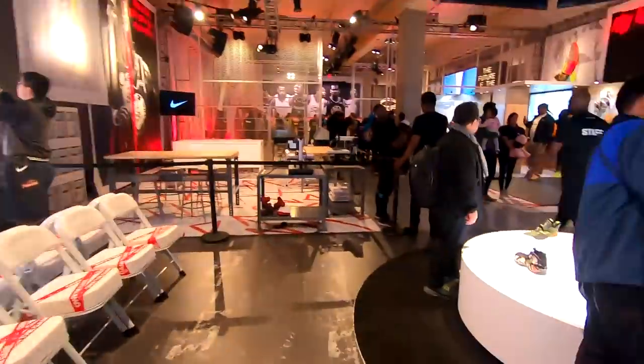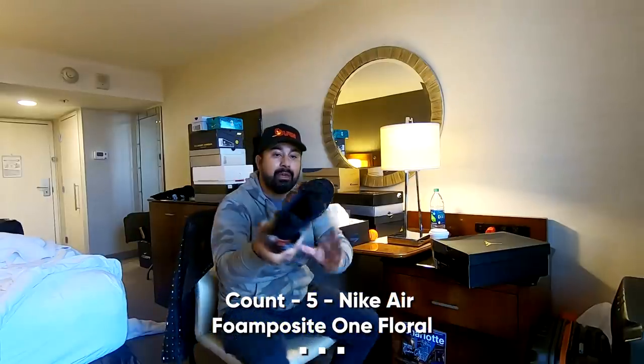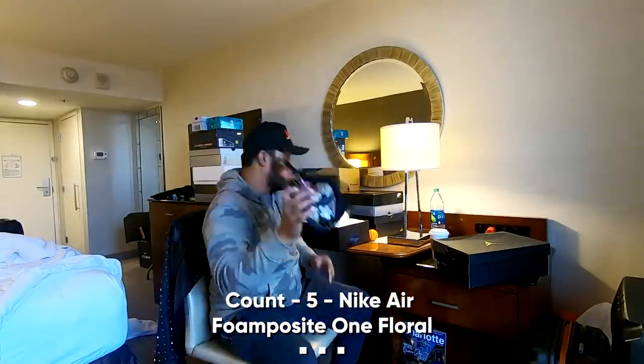Foam Posites — these are special. Why are they special? I'm gonna do a video, an unboxing video, a detailed video of Foam Posites, and I'm gonna talk about these babies. I love them. Look at these — really nice.